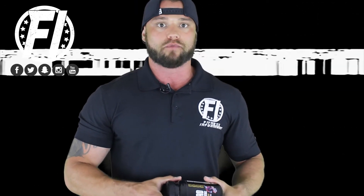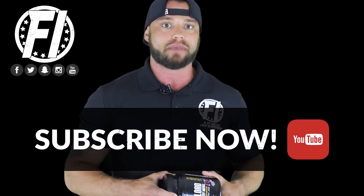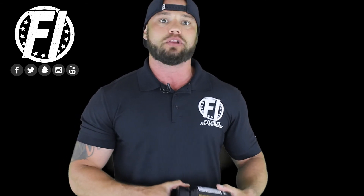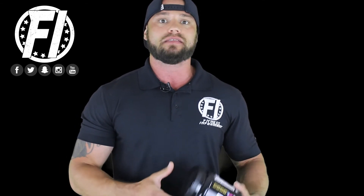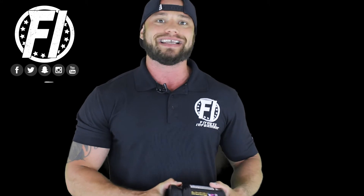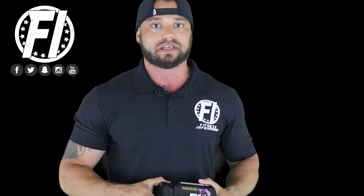Another product you can find Carnicent Beta Alanine in is post-workout recovery products. Carnicent Beta Alanine can reduce metabolic acidosis, which is a form of lactic acid. Lactic acid buildup can cause muscular fatigue and delayed onset muscle soreness. By supplementing with Carnicent Beta Alanine, not only are you going to increase your endurance and exercise capacity, but you can also help alleviate DOMS — that muscle soreness that many of us do not like to experience.